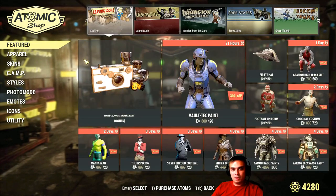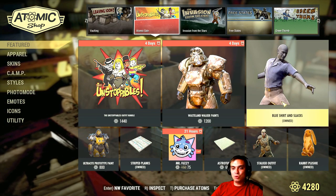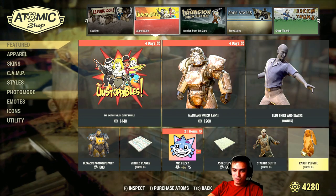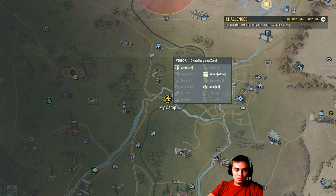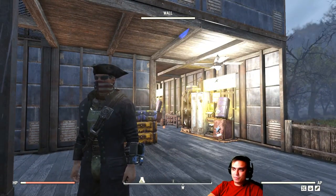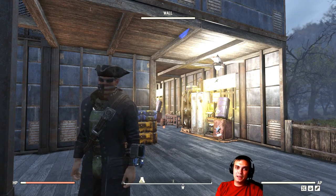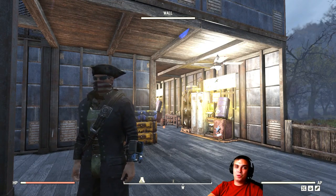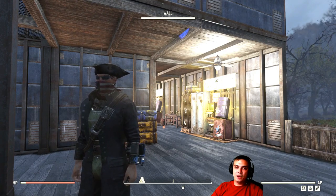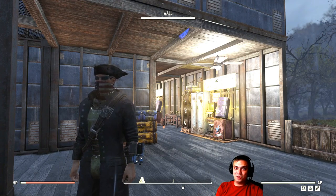If you haven't been logging into the game, don't forget to claim your free blue shirt and slacks outfit — it's free. We got three more outfits coming as well. Also a quick update: right now, as we speak, the legendary vendor is offering three-star items with a 25% discount. It already started and will end on the 29th of August. I'm going to do a separate notification video on that.